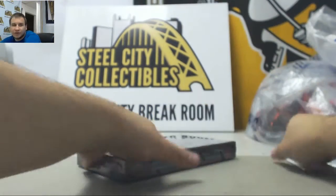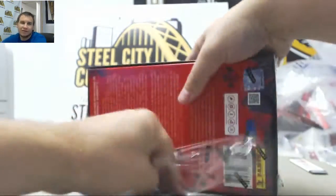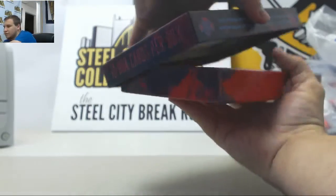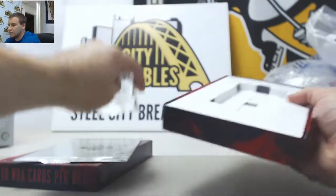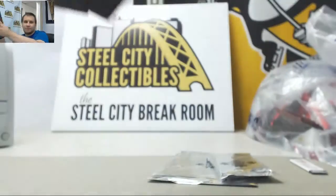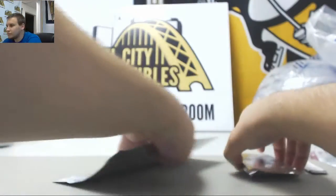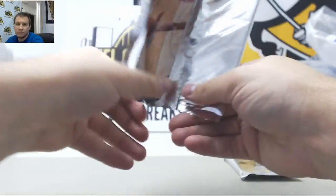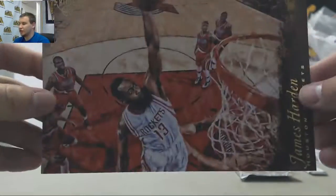And your second box of Court Kings. James Harden 5x7 box topper.